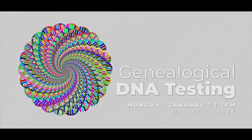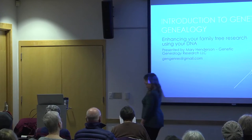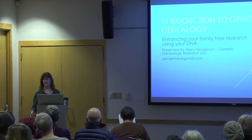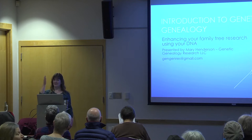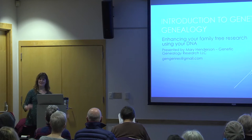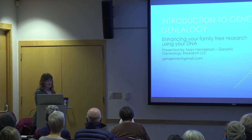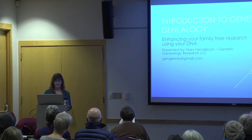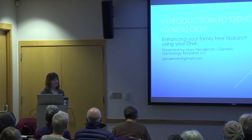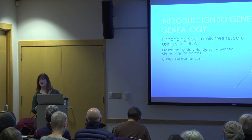Genealogical DNA Testing. Thank you Kelly for the introduction. I'd like to thank the Ann Arbor Library for hosting this event tonight, especially Kelly, Matt and Josh who are in the back doing technical support, and I'd like to thank you all for coming out tonight as well. My name is Mary Henderson and we are going to be talking about genetic genealogy, which is using a DNA test for family tree purposes, for doing your genealogy research.